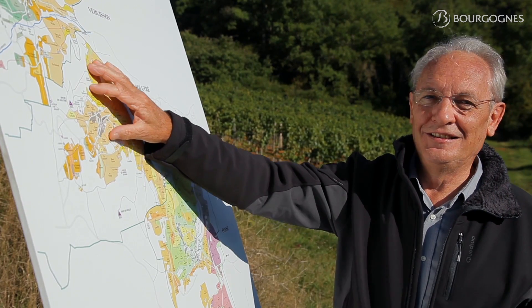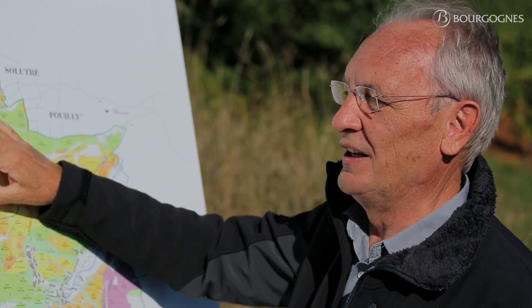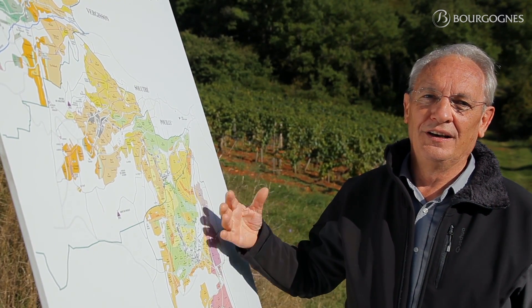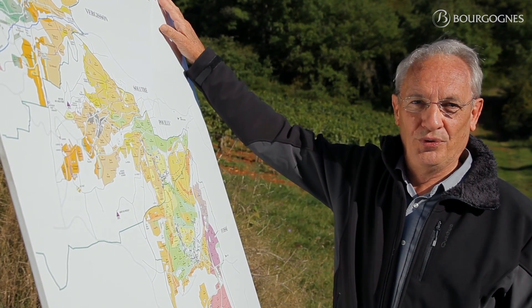As you can see, in this southern part of Bourgogne, there is a great variety of geological conditions. So of course, as you can understand, we will find a great, great diversity in the characteristics of the wines of Pouilly-Fuissé.